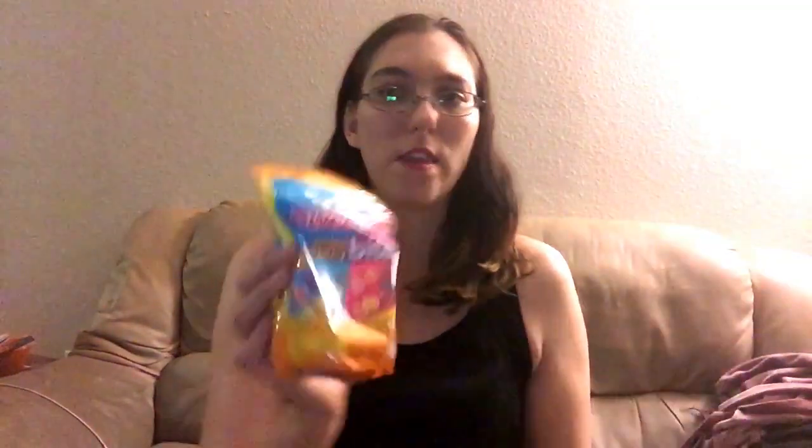I also got these new stand-up packages of Sweet Tarts — one is the chewy sours and the other is the gummy bites. I got them for my sister-in-law and me because we are currently watching the new season of Orange is the New Black. Thumbs up if you like Orange is the New Black — I know I do!